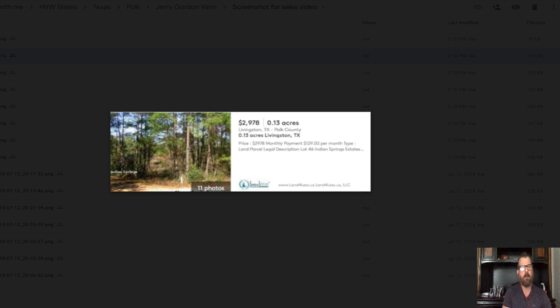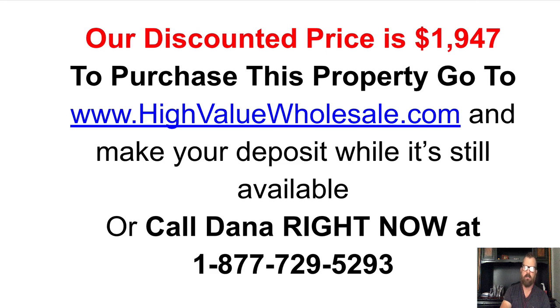We take all the comps in the area, input them into a spreadsheet, and get an average. Once we get the average cost per acre, we discount 30, 40, 50, and even sometimes 70% off of what comparable properties are selling for in the area. Our business model is designed to turn over valuable property very quickly. If this property speaks to you, take action now and go to highvaluewholesale.com, locate the property listing, and click the buy button to make your down payment — then we will take this property off the market.